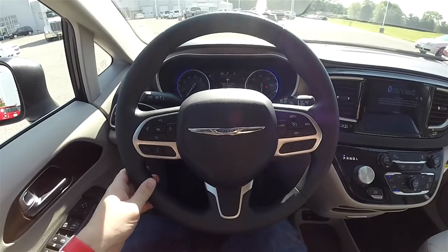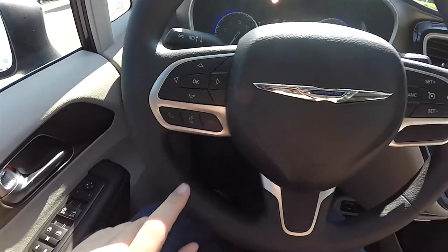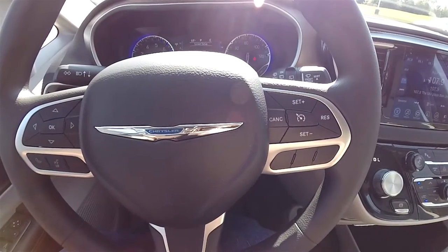Panning through the interior for a little more detail. Trip computer controls, Uconnect Bluetooth controls, and cruise control are all on the steering wheel.